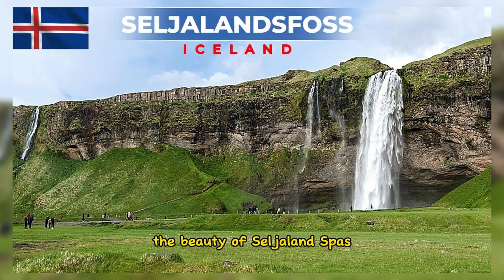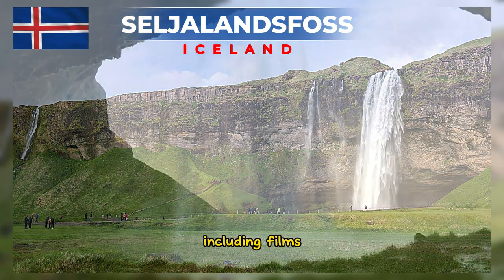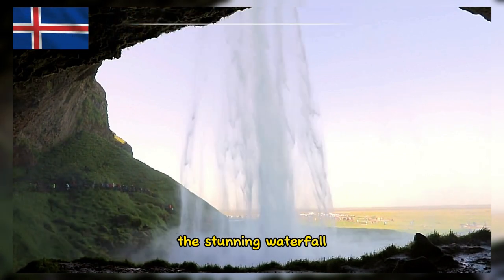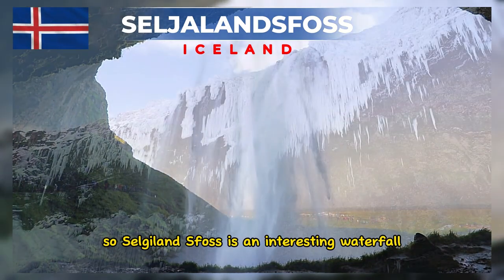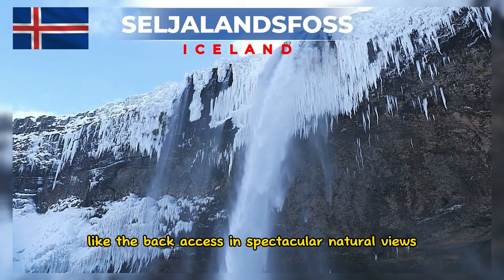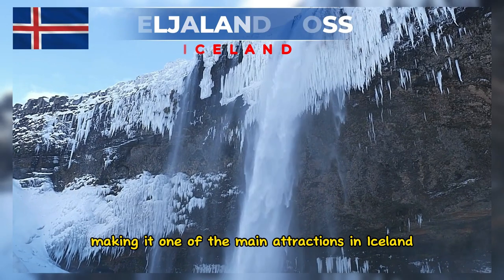The beauty of Seljalandsfoss has led to its appearance in various media productions, including films, TV shows, and advertisements. The stunning waterfall scenery is often used to create a dramatic atmosphere in motion pictures. Seljalandsfoss is an interesting waterfall with unique features like the back access and spectacular natural views, making it one of the main attractions in Iceland.